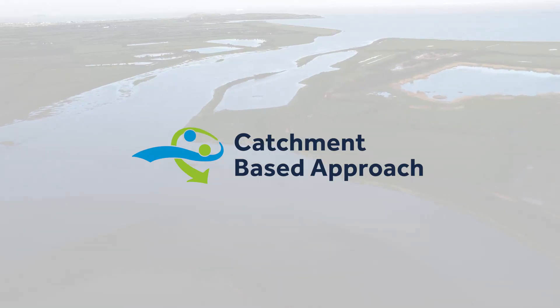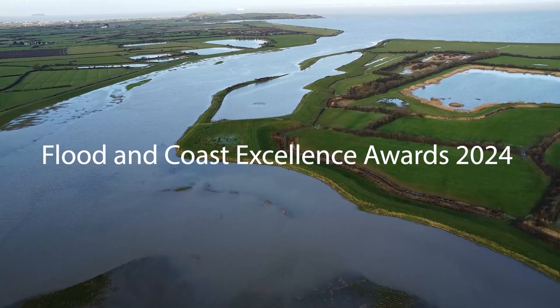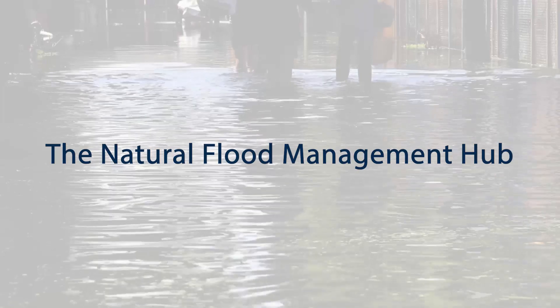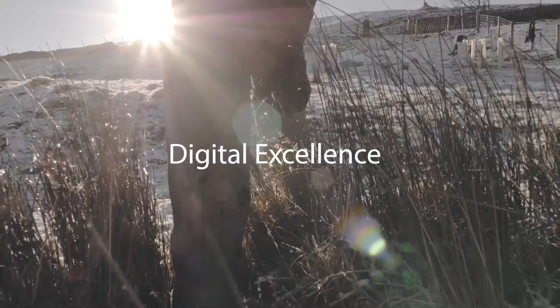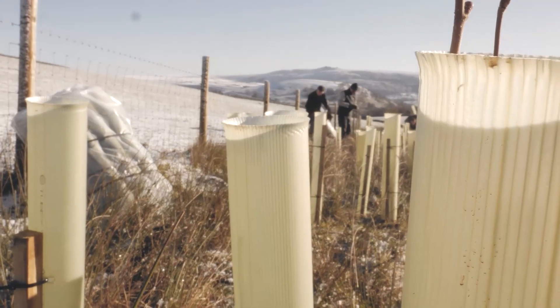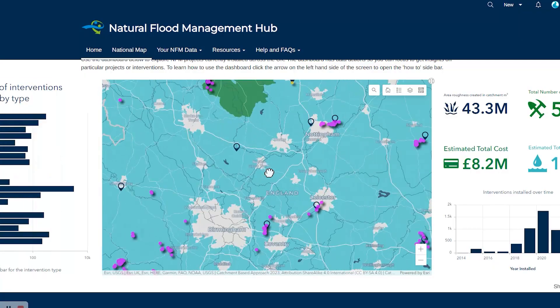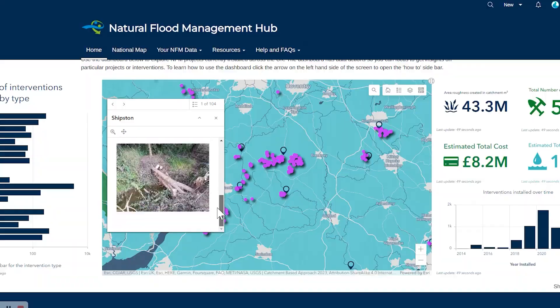Natural Flood Management is a nature-based solutions approach to tackling flood risk by slowing, intercepting and storing water in our landscapes to reduce downstream flood risk to communities. It enables collaborative working at catchment scale, delivering environmental, social and economic benefits and protecting our precious water environments for the benefit of us all.